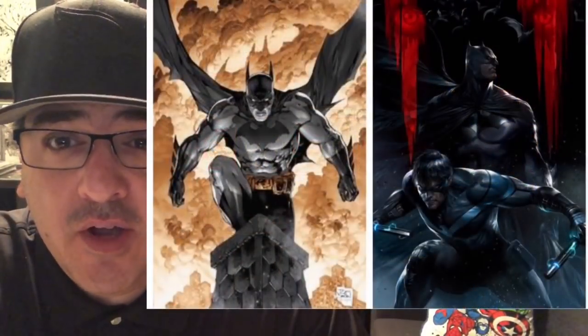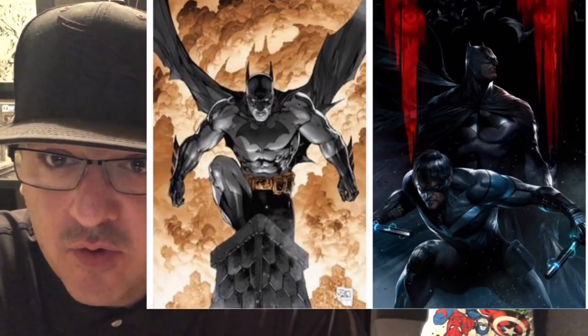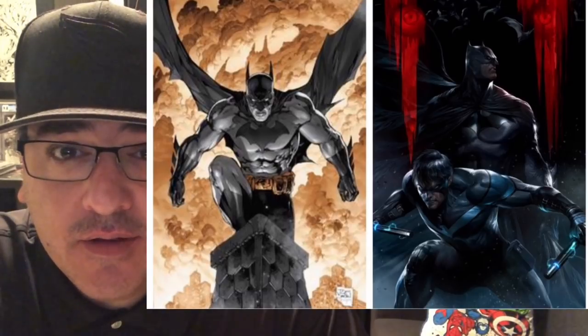Batman number 56 — they're doing some foils this week. Batman number 56 foil and the Batman Mattina variant are both going to be really nice.